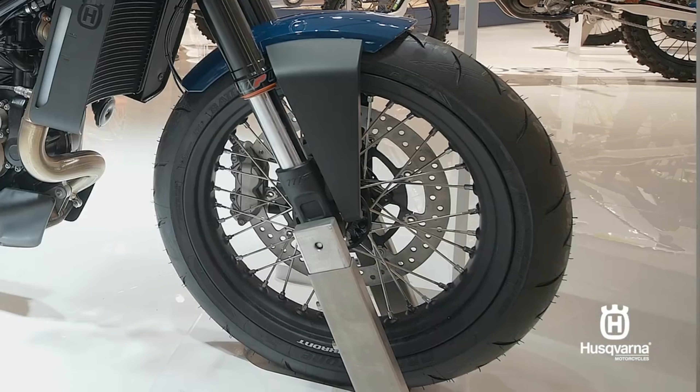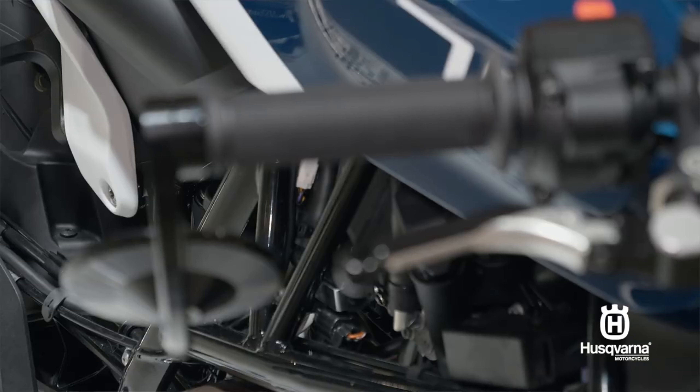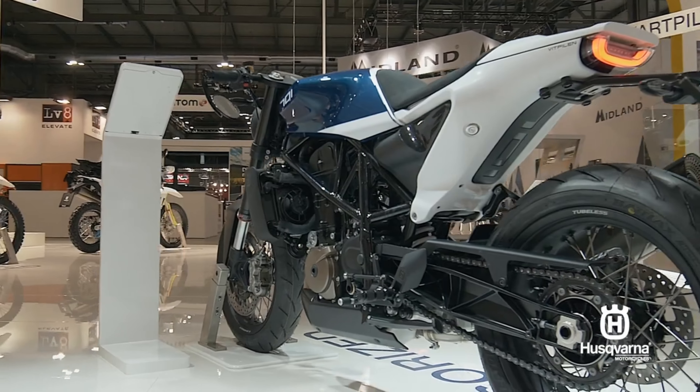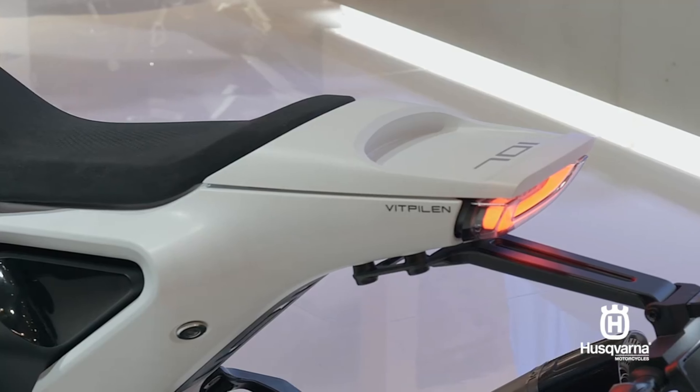Added accessory parts including spoked wheels, CNC machined footrests, and a single seat conversion really give the Vitpilen 701 a new look and new appeal going into the future.